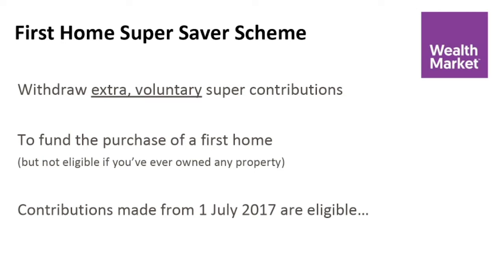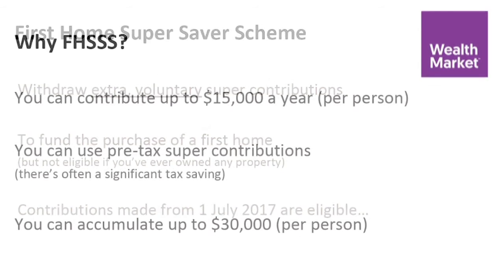You can contribute up to $15,000 a year per person. So it's worth considering that if you are buying as part of a couple, these limits are effectively doubled. You can use pre-tax super contributions — that's what people often refer to as salary sacrifice — and that's where you can often get a fairly substantial tax saving. You can accumulate in that scheme up to $30,000 per person, so for a couple, $60,000 in total.